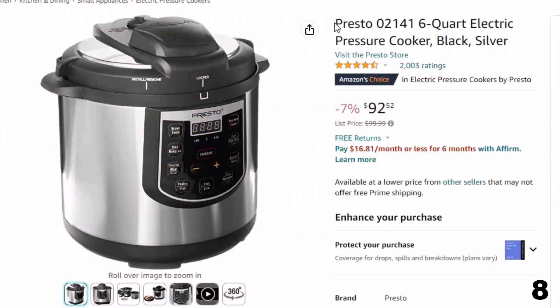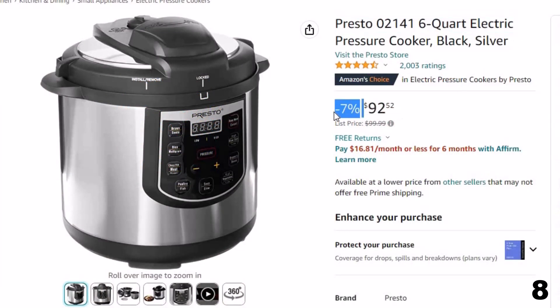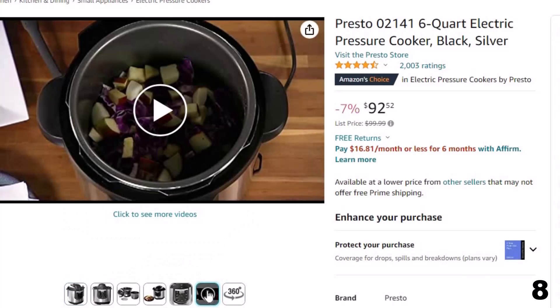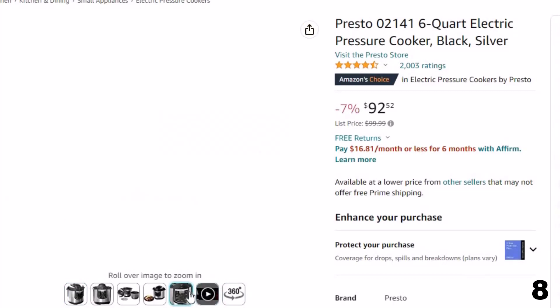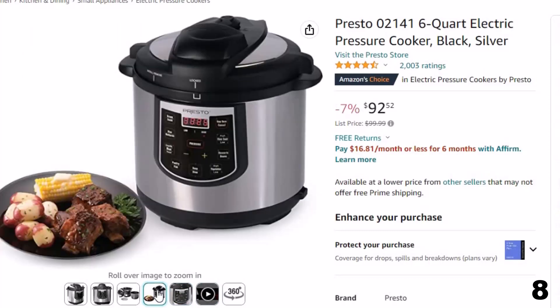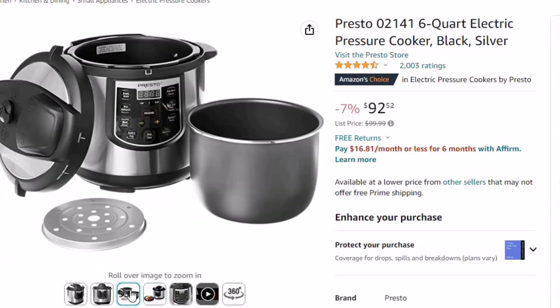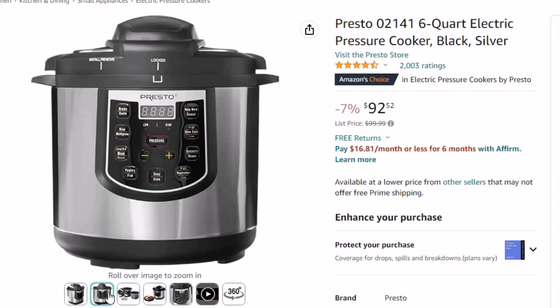Number 8: Presto 6-Quart Electric. This electric pressure cooker is here with 7% price off. Now you can get it at around $92. Features of this product: make healthy, flavorful meals in the Presto Electric Pressure Cooker Plus — a pressure cooker and slow cooker in one. Cook meat, fish, chicken, vegetables, beans, rice, grains, even desserts. It's fast and easy — just set it and the rest is automatic. Select function settings for high pressure, low pressure, slow cook, brown, sauté, and keep warm.